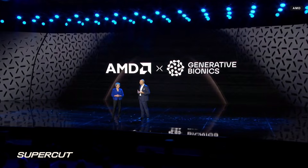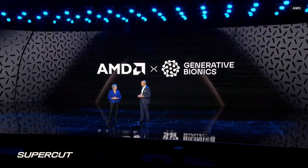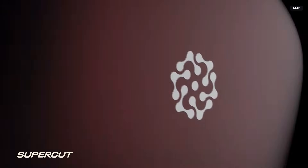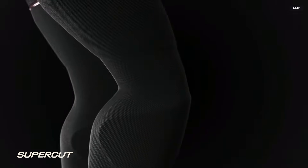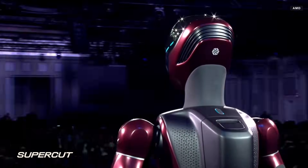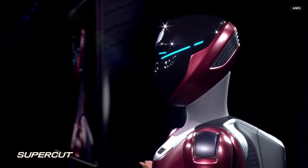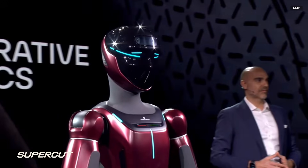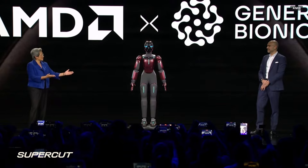Our first humanoid robot design defines our DNA in terms of products: Gene1. I'm really happy to say that Gene1 today has been ready to be released right now.